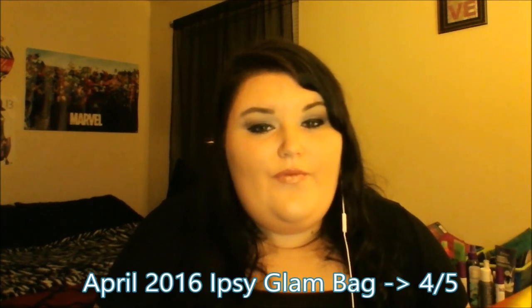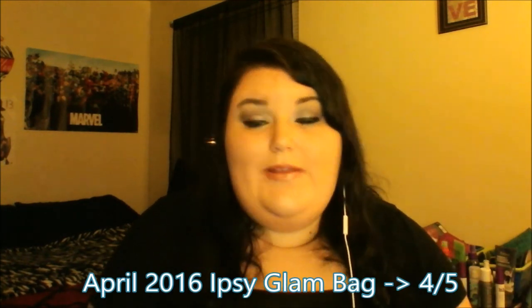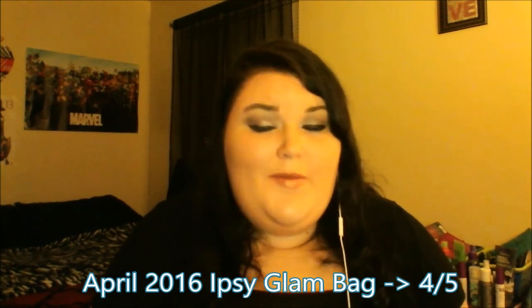Overall, I give this April 2016 Ipsy bag a four out of five. I really love the bag itself and some of the products, but the color of the Tarte cosmetics and the Moroccan Oil brought it down. Besides that, four out of five — still recommend it.